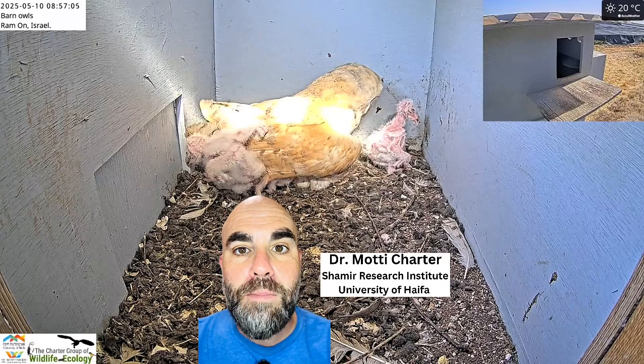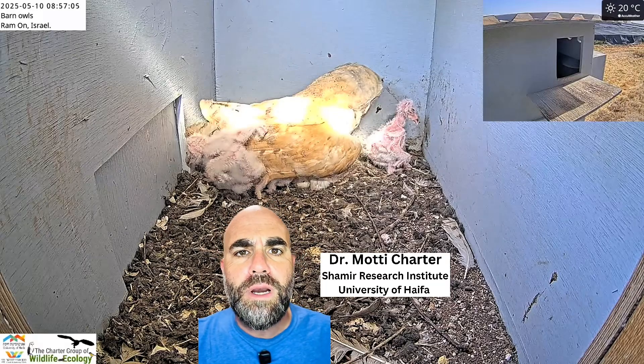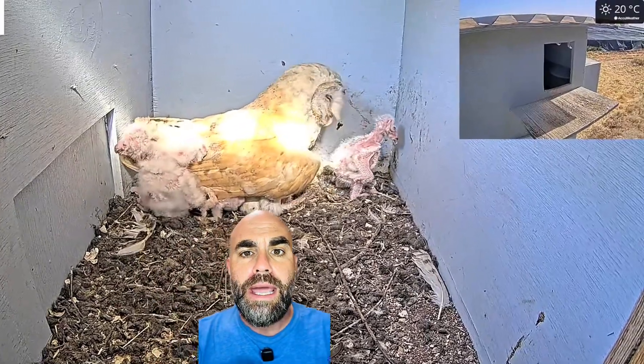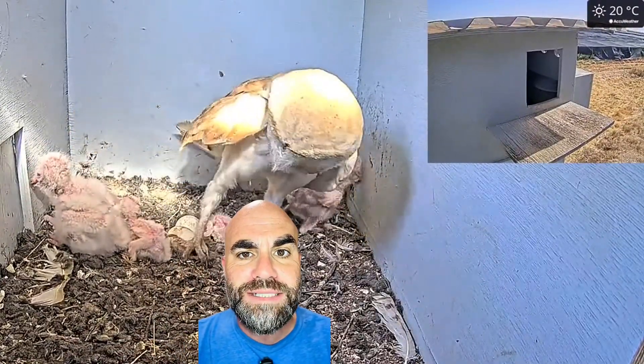Hi everybody, it's Dr. Moody Chauder back again for another hoot. This is a behind-the-camera look at Bnei Israel Ramon cam. Everybody loves this cam.